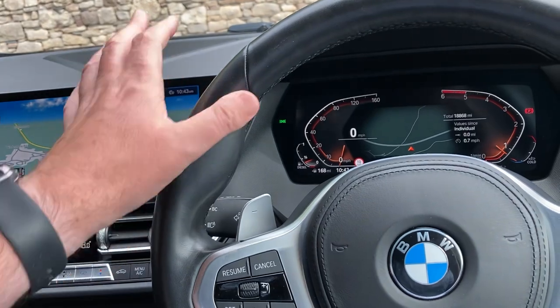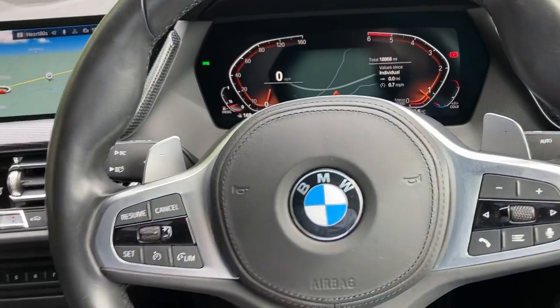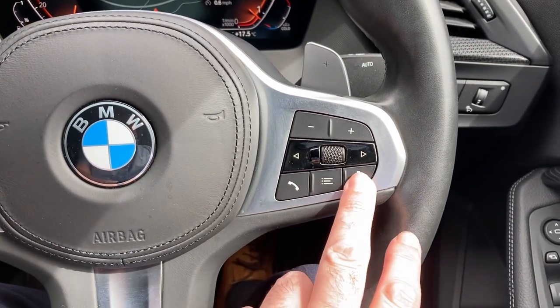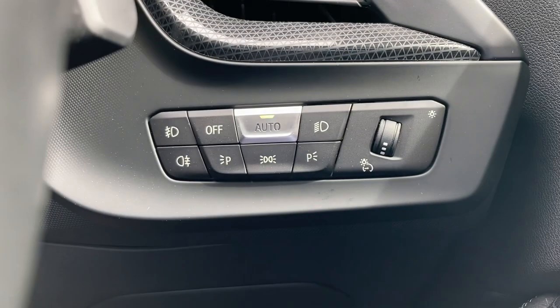You've got the iDrive controller which operates the screen. Steering-wheel-wise, we've got the M Sport steering wheel with the pronounced thumb hooks and the paddles on the back to change gear manually if you wish. Cruise control and speed limiter on this side, and your audio controls on the other side including voice activation.